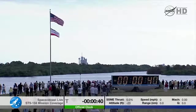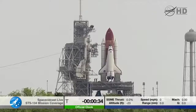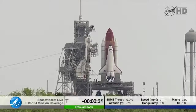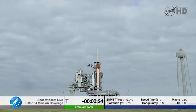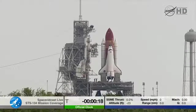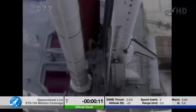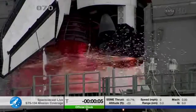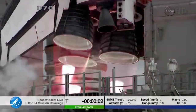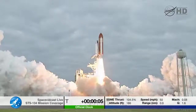Standing by for the handoff to Endeavour's onboard computers. T-minus 31 seconds and the handoff has occurred. Firing chain is armed. Sound suppression water system is armed. T-minus three seconds and the start — eight, seven, six, four, three, two, one, zero — and liftoff for the final launch of Endeavour, expanding our knowledge, expanding our lives in space.